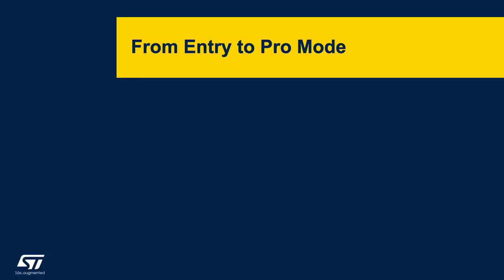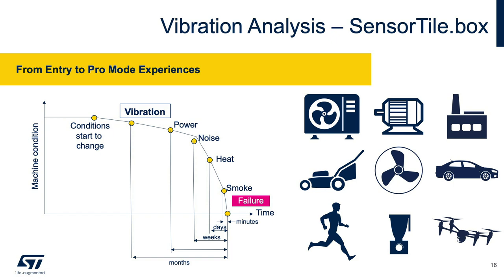We are now going to explore the SensorTile.box ecosystem targeting a single application — vibration analysis — progressing from entry, through expert, and into professional modes. The range of applications that can be developed with our sensors in predictive maintenance is very wide, applicable within consumer, industrial, and automotive products. Being able to measure vibration of an industrial motor is critical as it allows preventing failure in the field and saving significant time and money.